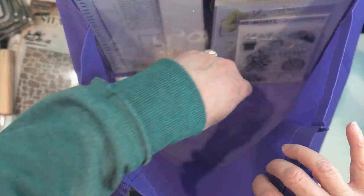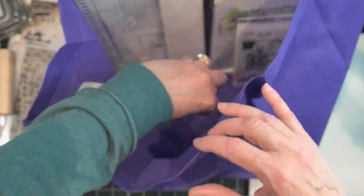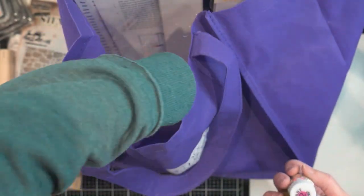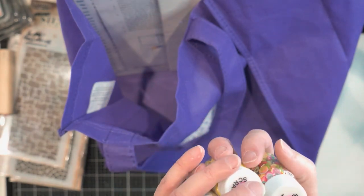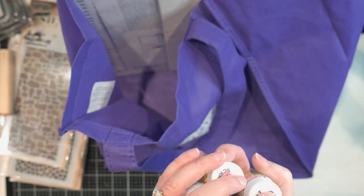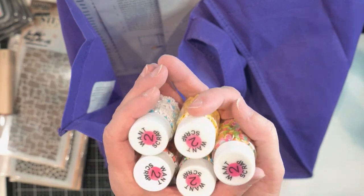Maybe next I'll do a video on how I store some of this stuff, because if you don't store it so that you've got it out in your area and easy to access, you just don't get out these toys and play with them.